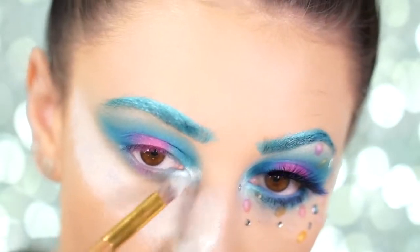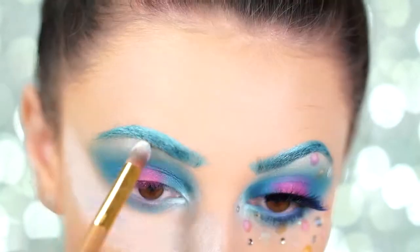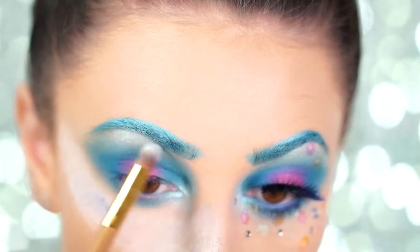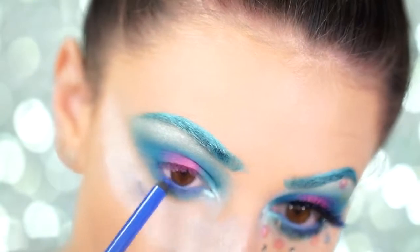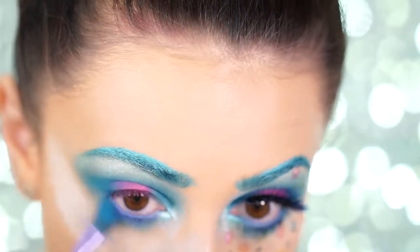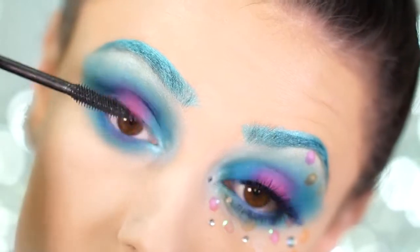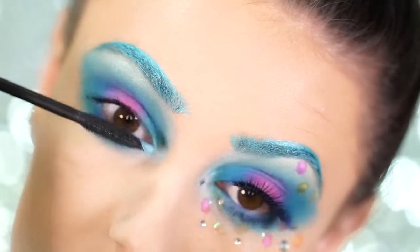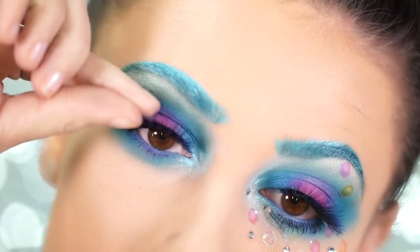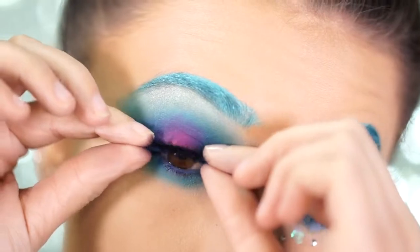Taking the shade Lucky Clover from the Anastasia Beverly Hills Moonchild Glow Kit, I'm applying this to the inner corner and brow bone. For liner, I'm using the Makeup Geek Cosmetic Spectrum Liner in Cobalt, filling in my waterline and smudging it out. Lastly, apply some mascara to your top and bottom lashes and pop on your favorite falsies. Today I'm using the Lily Lashes in the style Gabby — they have beautiful blue tips that look perfect for our mermaid look.